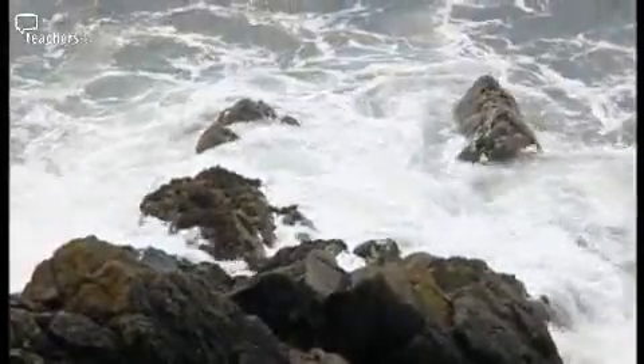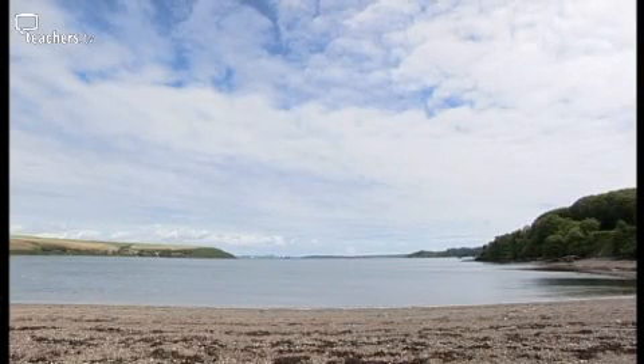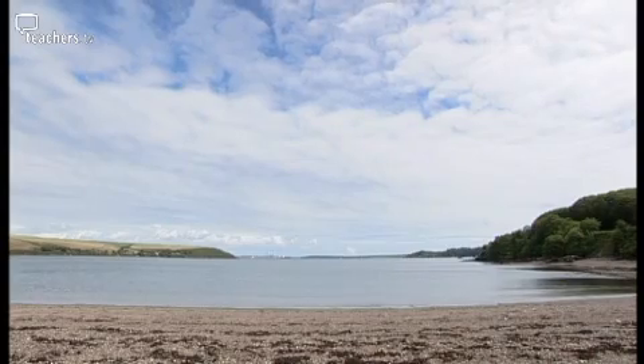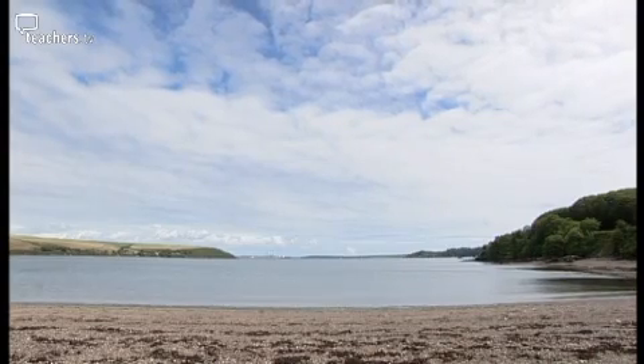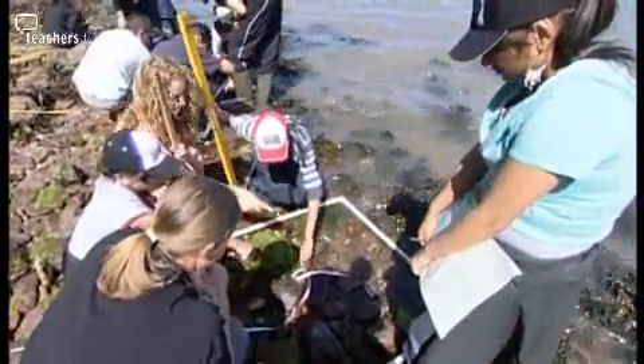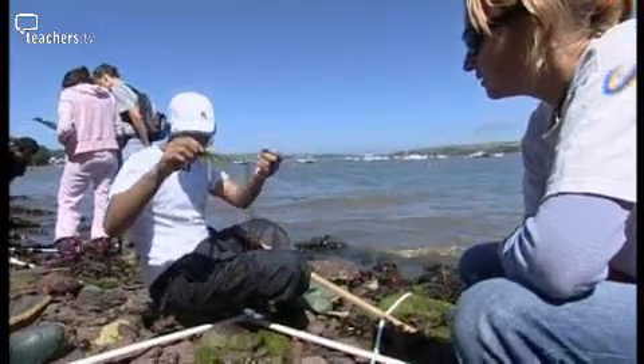If you look at the other side — turn around and look that way — you can see that the water and the rocky shores down in that area are very, very sheltered because of the land you're stood on. I think they expect a lot of fun, but they certainly don't expect the vast array of organisms that are found down here on the seashores.